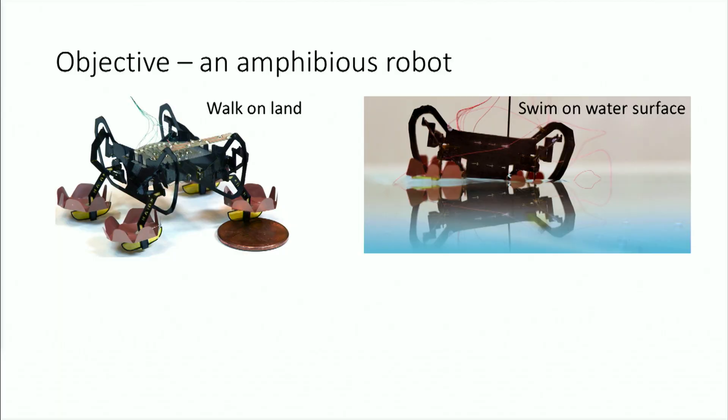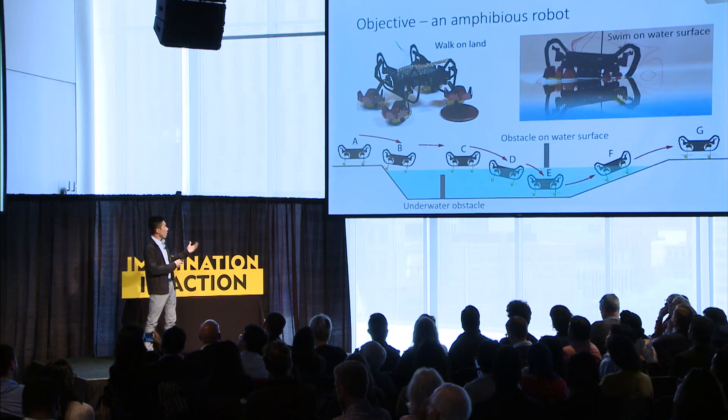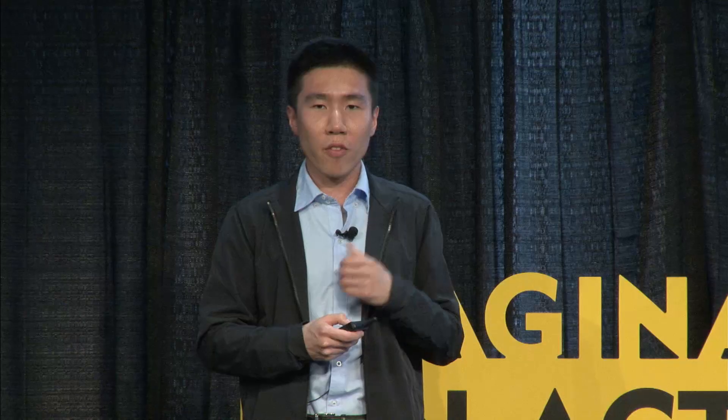The second project I want to tell you about is a legged robot. This legged robot can walk on land fairly fast, and it can also swim on the water surface. More importantly, this robot can transition from land onto the water surface, swim, controllably sink into water, and eventually return back onto land.